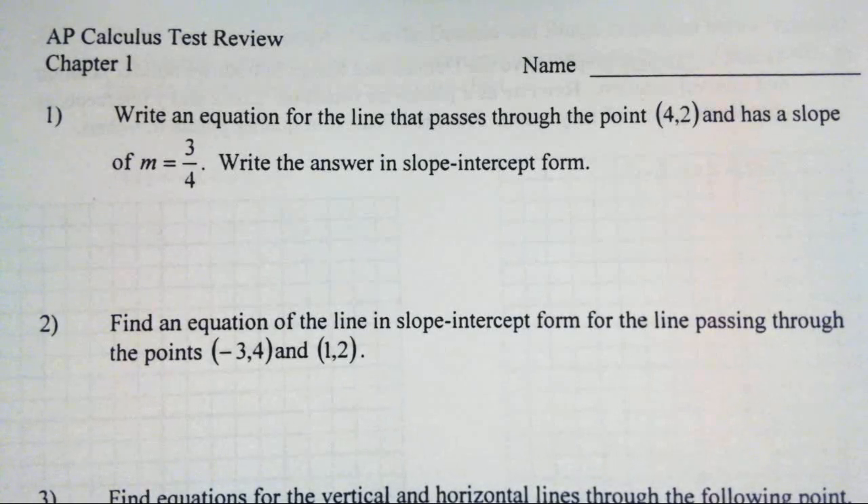I'm going to try to do my work in blue and my solutions in red just to clear things up. So if you want to fast-forward or come back and you're trying to read through my work to find the final answer, that should be in red ink.